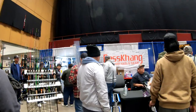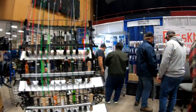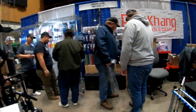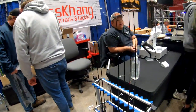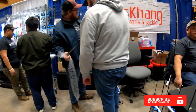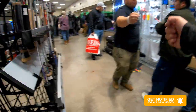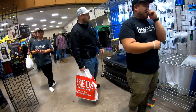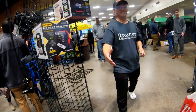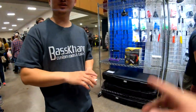Alright guys, we made it to the Bass King booth right here — custom rods, custom shuttles and everything. Hey, how's it going, brother? Good, how are you? They're still doing pretty good. Sweet.